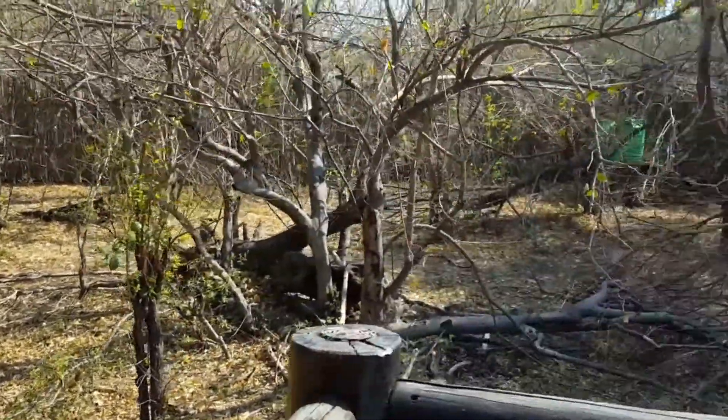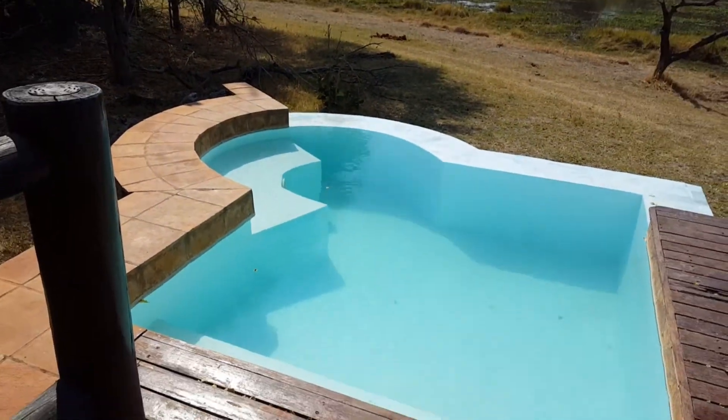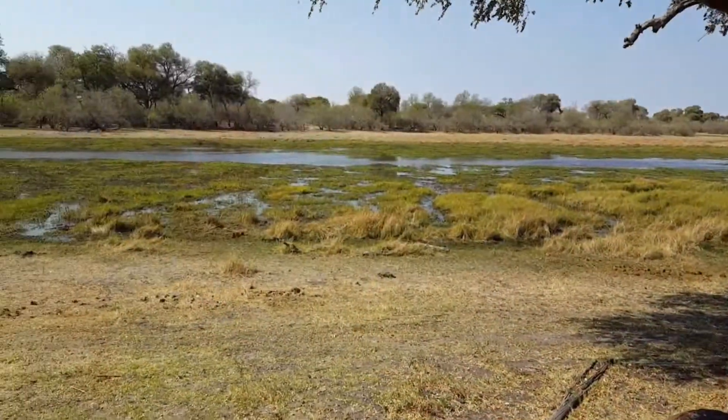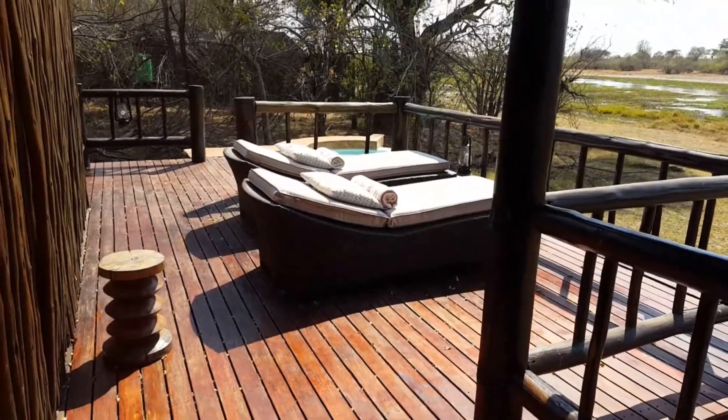Here we are at tent number one, the honeymoon suite. Amazing views. Relax by your pool.